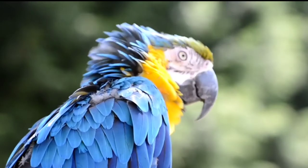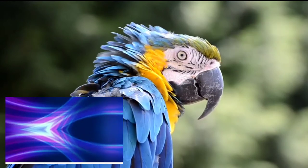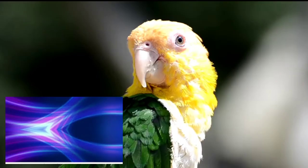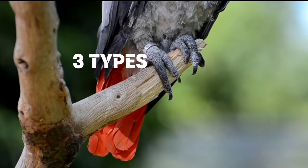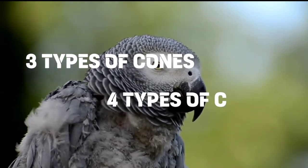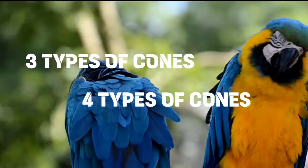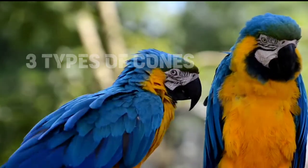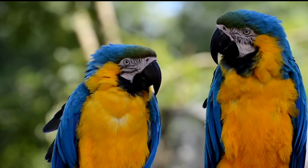The next animal is birds. Birds can see ultraviolet light and a much wider spectrum of colors than humans. This is because humans have three kinds of cone cells, whereas birds have four, one of which is especially sensitive to UV wavelengths. Also, each cone cell contains a tiny drop of colored oil.